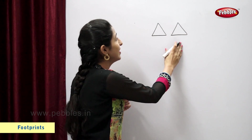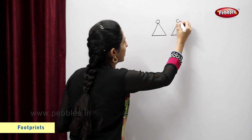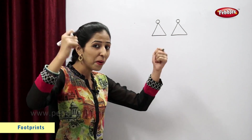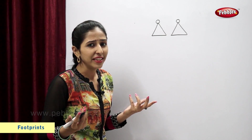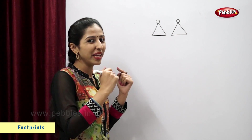Triangles. Circles. Now let's make bangles. Tell me students, what is the shape of a bangle? Right, that is circle. Let's make bangles.